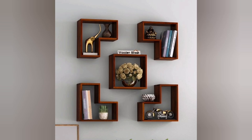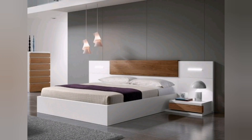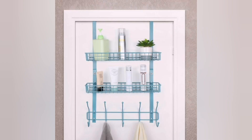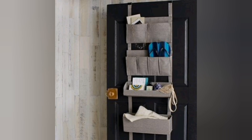Third, opt for multi-functional furniture. Look for furniture pieces that serve multiple purposes — for example, a bed frame with built-in drawers or a storage ottoman that can hold blankets and pillows. Fourth, use over-the-door organizers. Hang over-the-door shoe racks or organizers on the back of your bedroom door to store shoes, accessories, or small items like socks and belts.